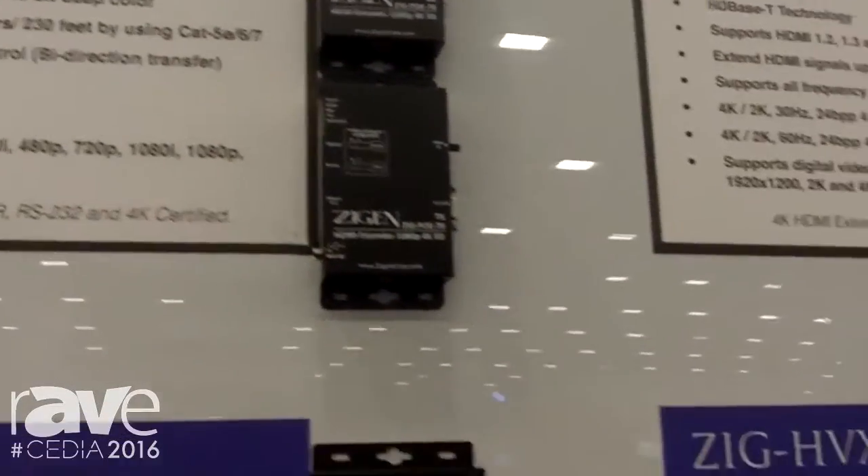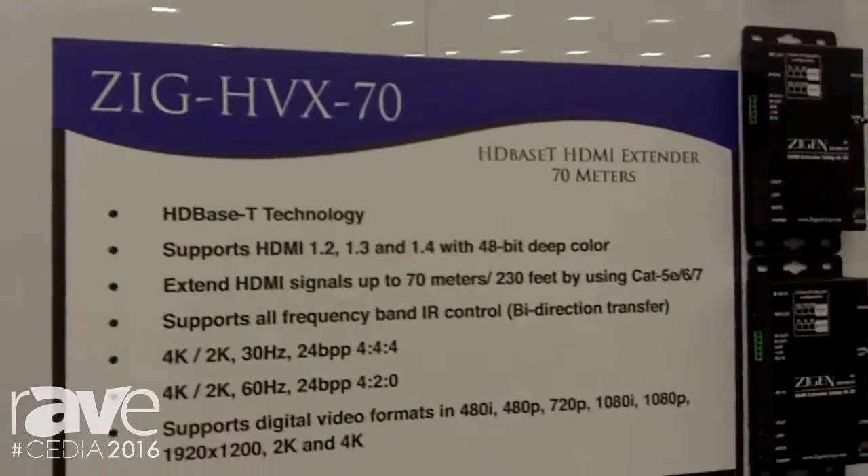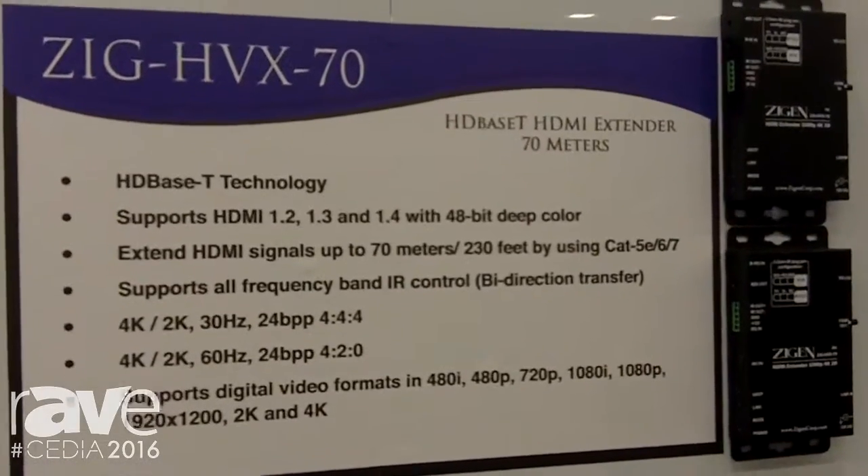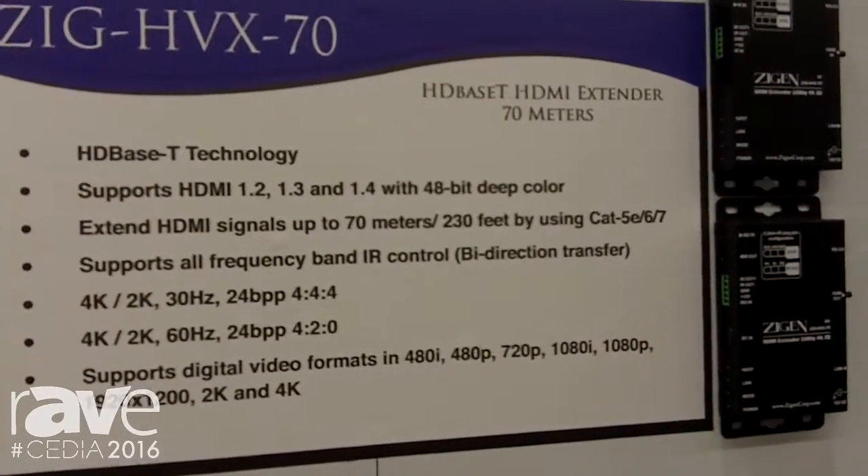If you do not want the POE, you can go to the HVX 70, which is the exact same extender with the exact same specs and capabilities. The only difference is that you do require power on both sides of the signal.